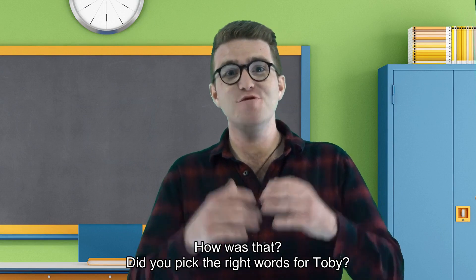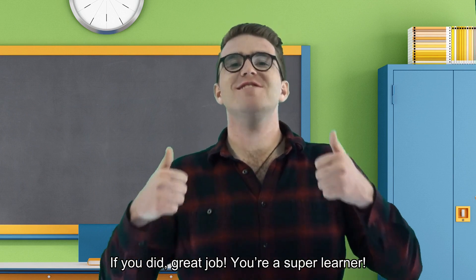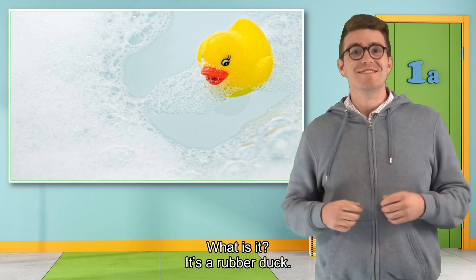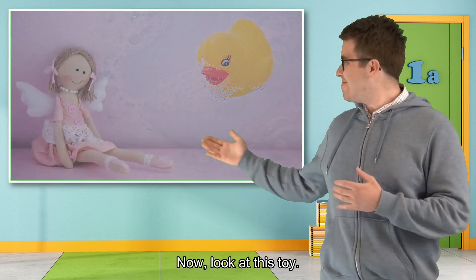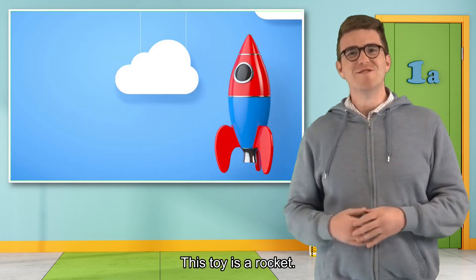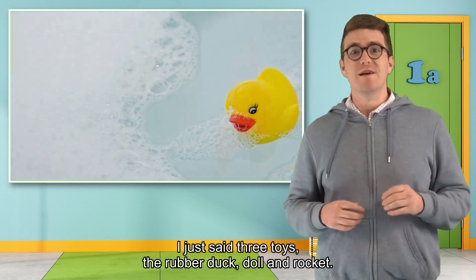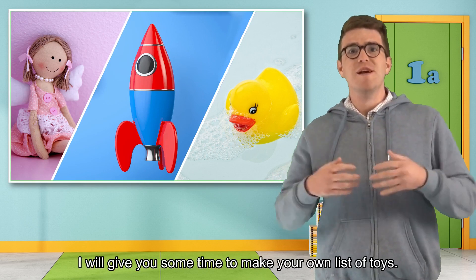How was that? Did you pick the right words for Toby? If not, you can always go back and listen to Toby again. If you did, great job — you're a super learner! Look at the board. What is it? It's a rubber duck. The rubber duck is my favorite toy. Now, look at this toy. It's a doll. I don't like dolls. Now, look at this toy — this toy is a rocket. The rocket is a toy that I want. I just said three toys: the rubber duck, doll, and rocket.